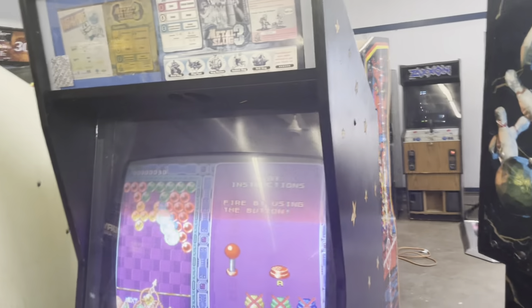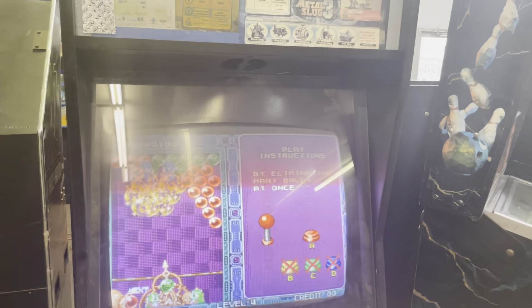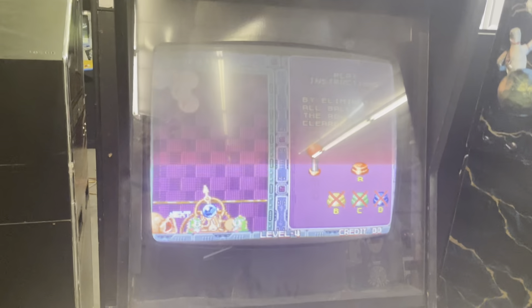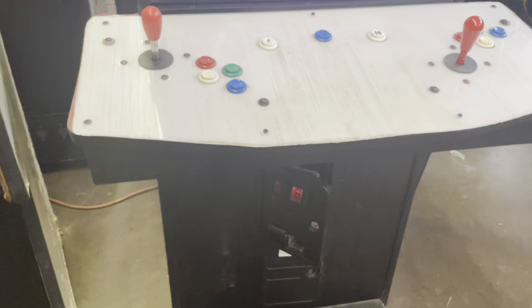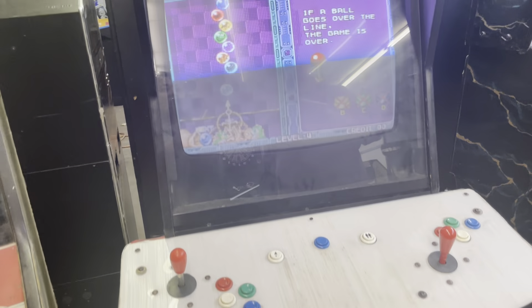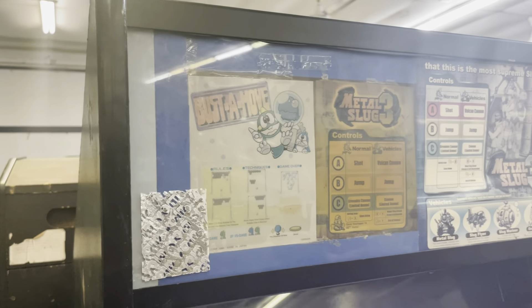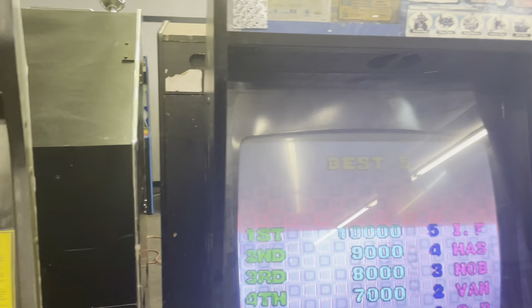Then we move over to this two-player Neo Geo conversion kit with Metal Slug 3 and Puzzle Bobble — also known as Bust-A-Move. I think Bust-A-Move was also on Megatouch.